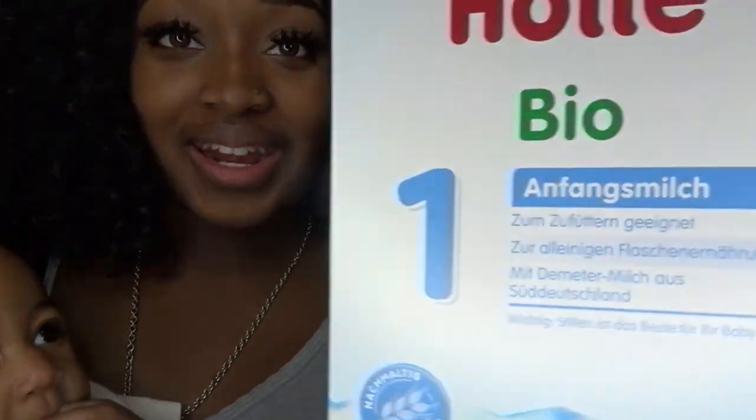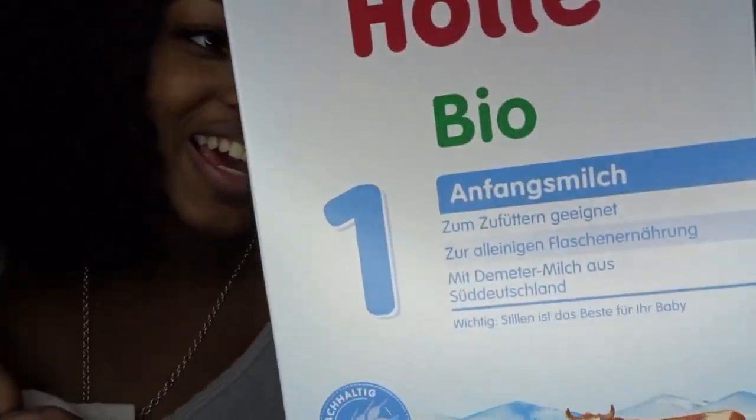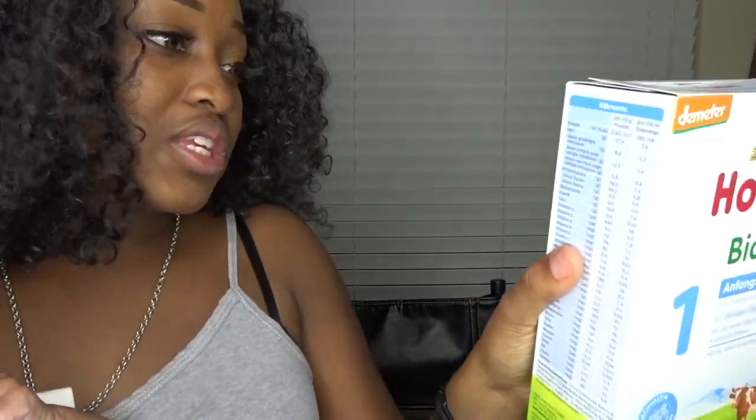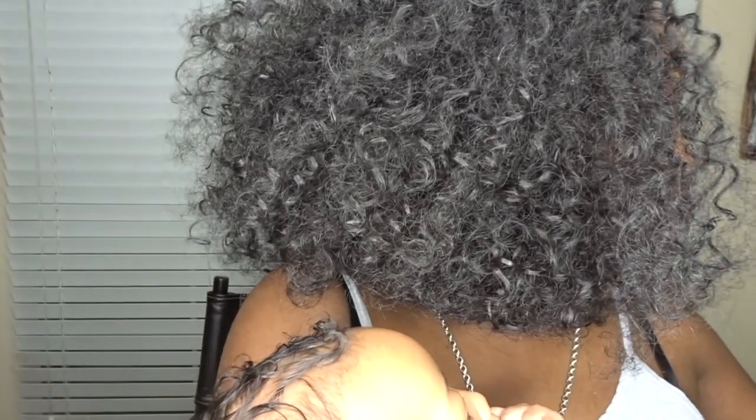You honestly cannot read the language on this unless you speak German. What I do when I need to figure something out is type it into Google and have it translated — it tells me everything. Google is my best friend for real.